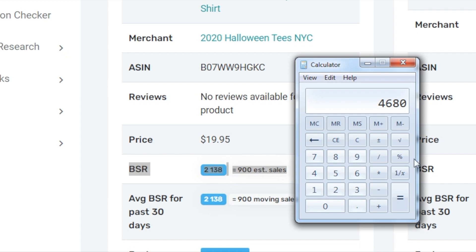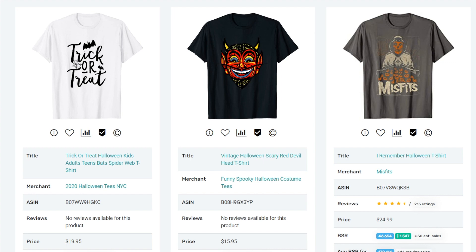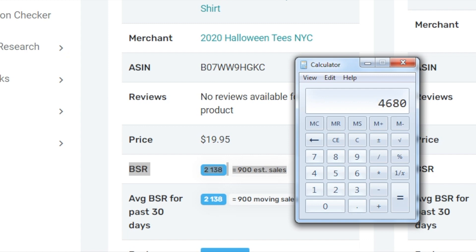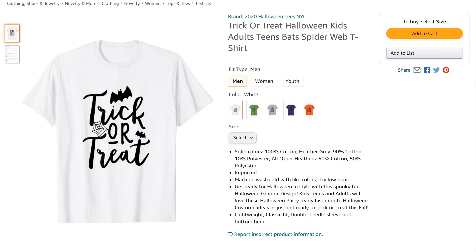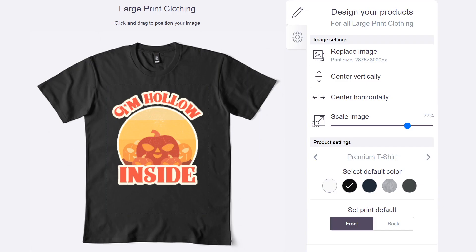I am literally dead. And it isn't even Halloween, but this design is still selling right now. They haven't even done a good job with the title — it's 'Trick or Treat Halloween Kids Adults Teens Bat Spiderweb t-shirt.' Am I saying you'll make $4,000 a month with each design that you make? No, I am definitely not. But what I am saying is that people buy designs like this all the time on print-on-demand websites, and you can make them very easily. All it takes is editing a template, uploading it, and you'll get paid each time it sells.